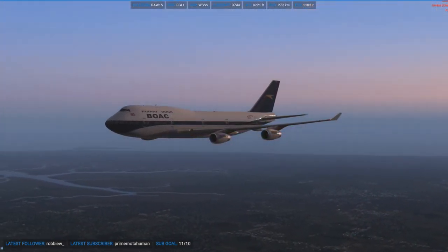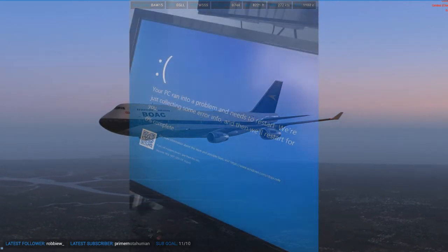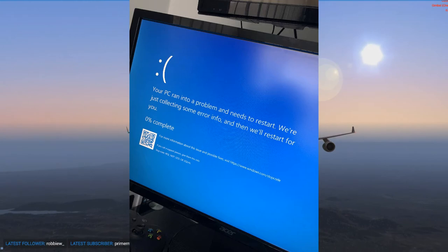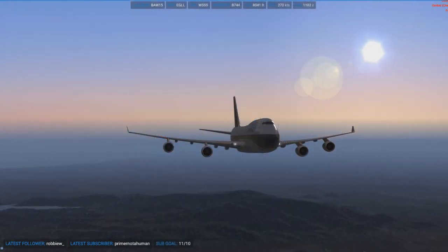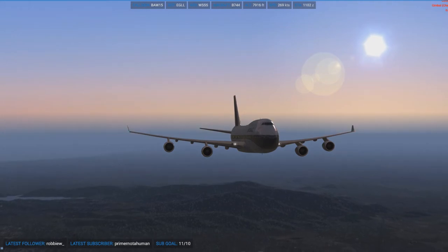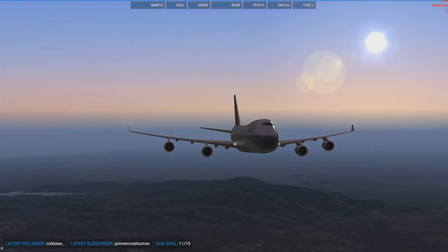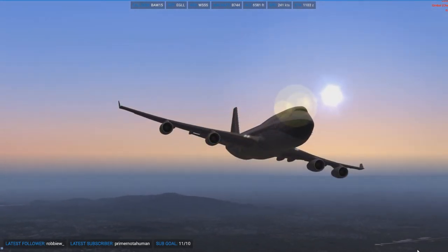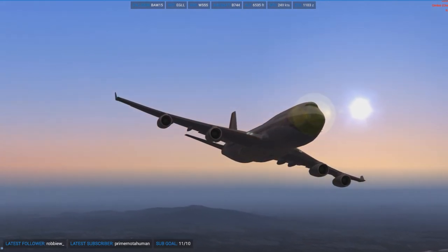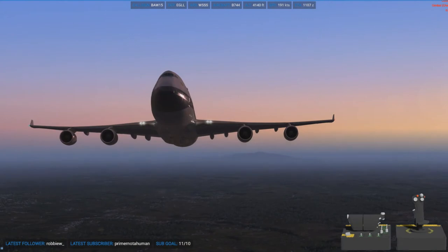At this point I was so thankful for autosave, as my computer blue screened right about here in the recording. Luckily it saved without corruption. FSUIPC saved every 20 minutes and we could go back about five minutes, so I didn't have to redo much of the flight.